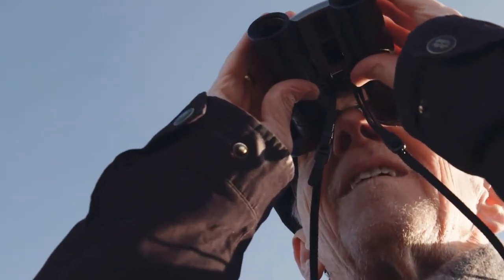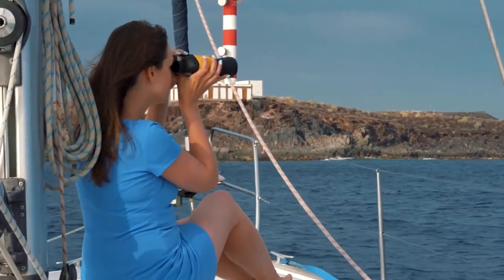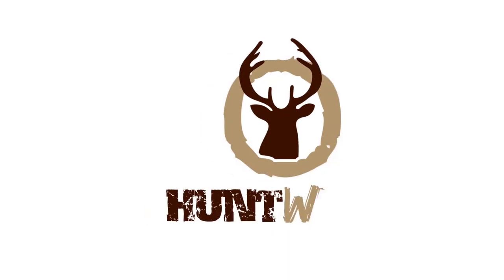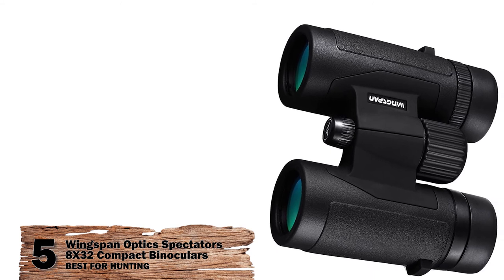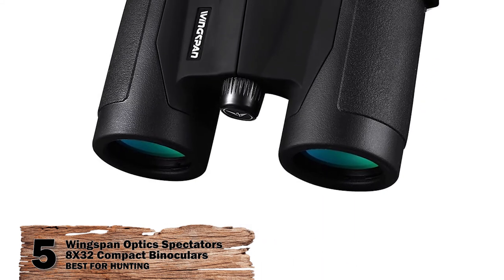If you have another product you'd like us to review, let us know by leaving a comment down below. So, without further ado, let's get started! First we have, best for hunting, the Wingspan Optics Spectator 8x32 compact binoculars.